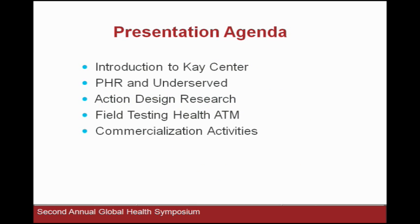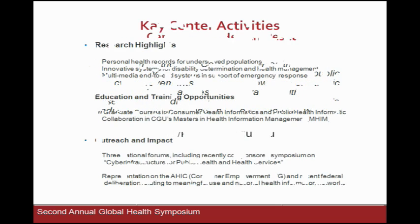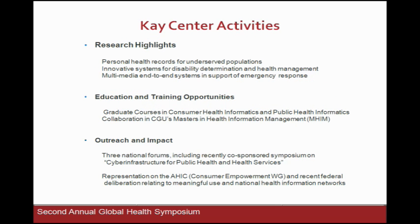I want to say a little bit about the K.E. Center and what it is. The three areas we operate in are conducting research, doing educational training activities, and outreach and impact. In the research area, we have focused on personal health records in underserved populations. We've also looked at innovative systems for those who have disabilities, and helping to manage their disabilities. And we've been doing some work in the emergency response area — particularly visual information in emergency response.